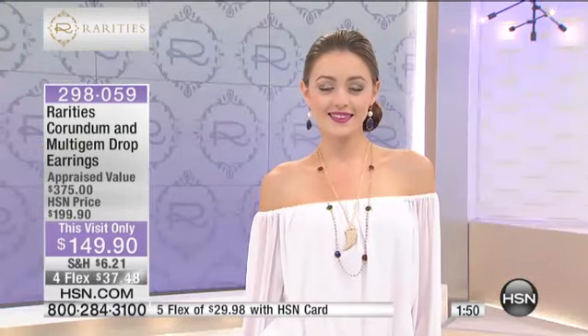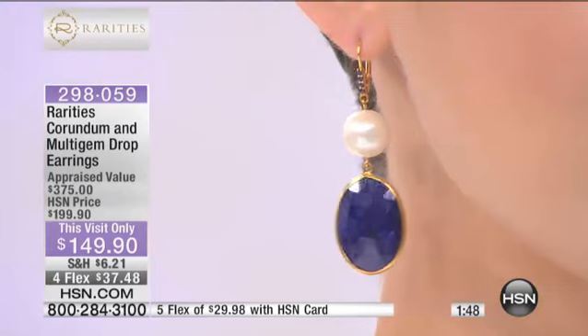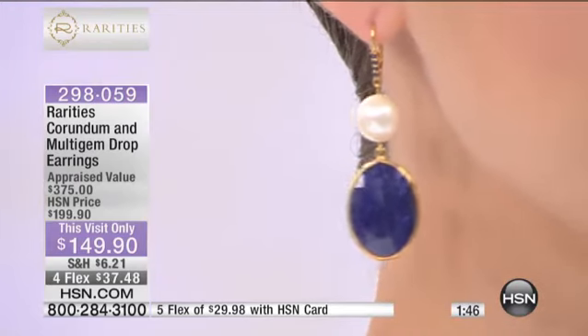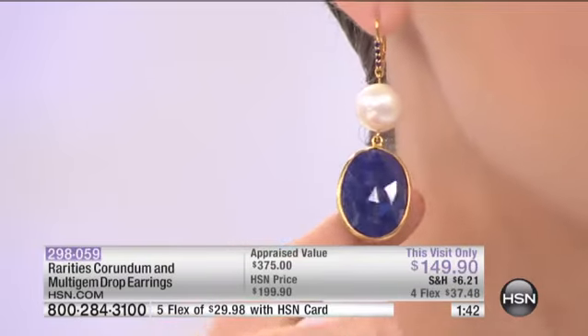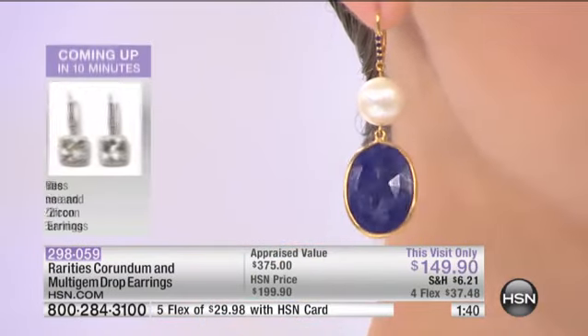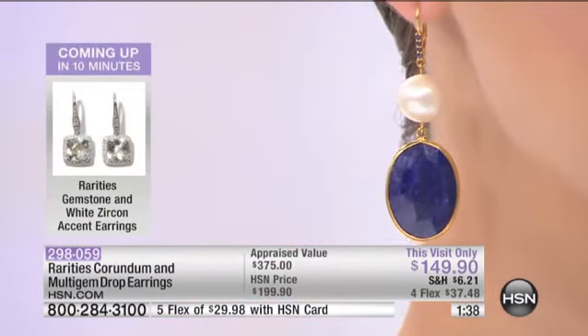You're looking at a precious, high-luster, virtuous pearl — a jumbo. Look at the size. These are called Baroque. Is that perfectly round to you? It looks perfectly round. We are calling it Baroque.